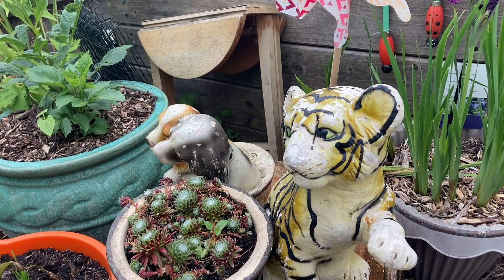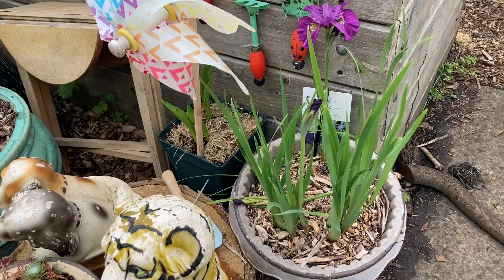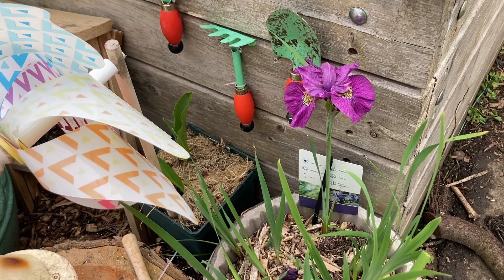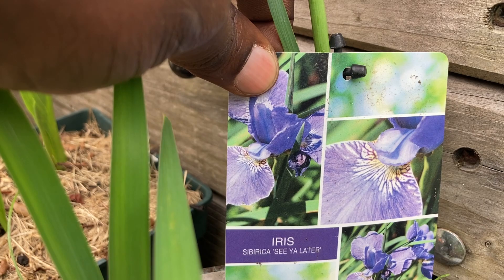Behind it we have an iris — not a bearded iris, but I think it's a summer iris or something. Let me see the label. It's called Iris sibirica. Nice name!